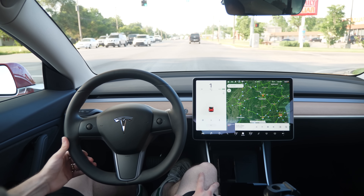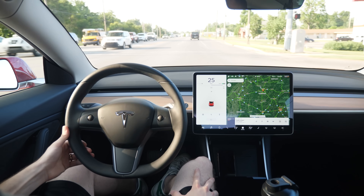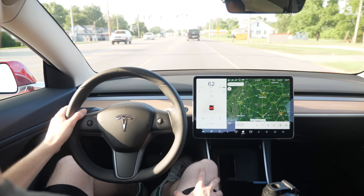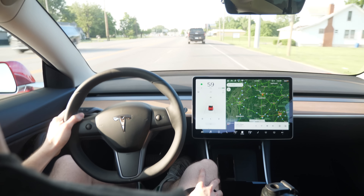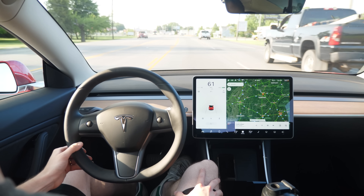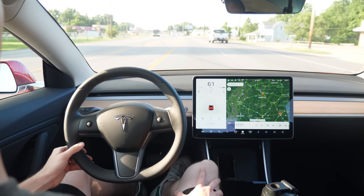I'm no stranger to the accelerator — I like punching it from time to time, especially if I need to merge or pass. But since this isn't a performance model it's not insanely fast, and I don't drive like a madman. I'm pretty conservative for the most part and rarely go over 80 miles per hour.